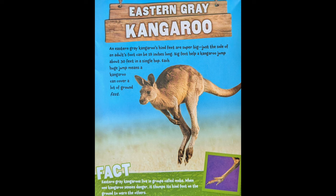Eastern Grey Kangaroo. An eastern grey kangaroo's hind feet are super big. Just the sole of an adult's foot can be 18 inches long. Big feet help a kangaroo jump about 30 feet in a single bound. Each huge jump means a kangaroo can cover a lot of ground fast.